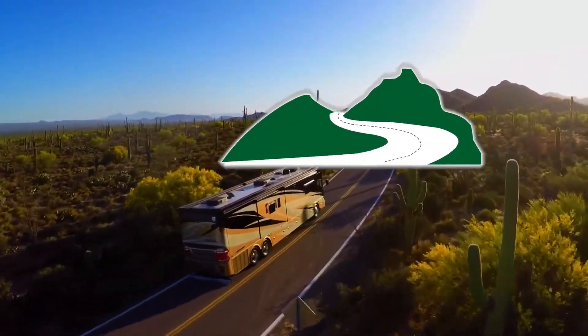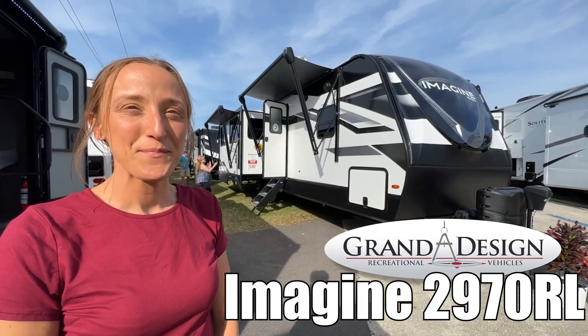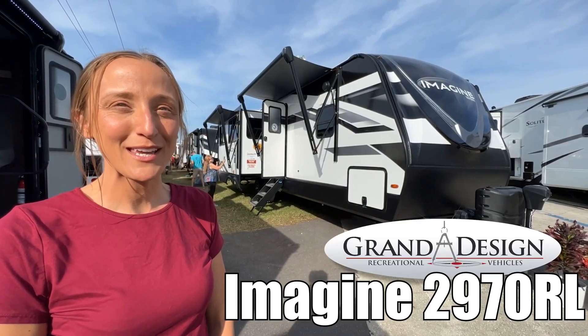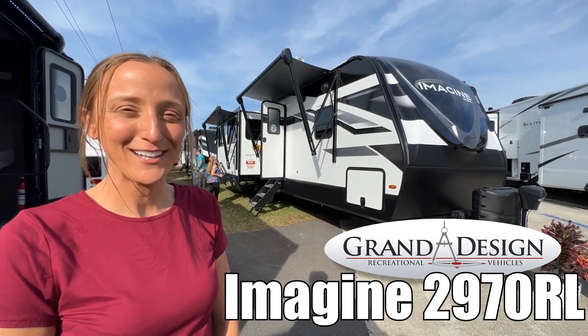Here's another great RV from RV of Eastern Virginia. My name's Laura and today we're going to be taking a look at Imagine by Grand Design, model number 2970RL. Let's go.